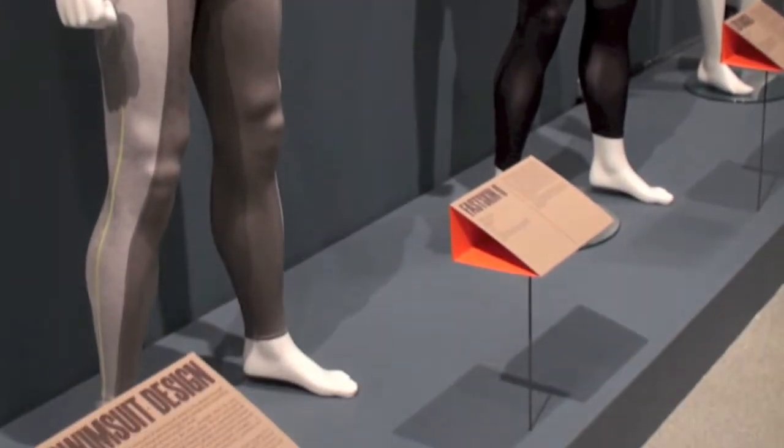Next to me is Mr. Alex Newson, curator of the exhibition Design to Win. Mr. Newson, how does this exhibition differ from other exhibitions going on in London at the moment?